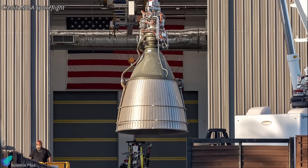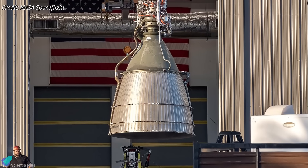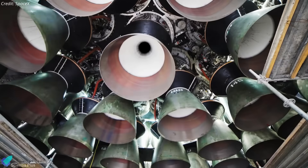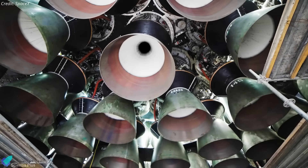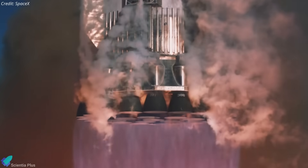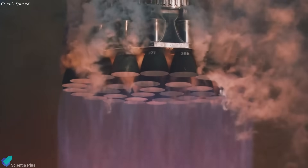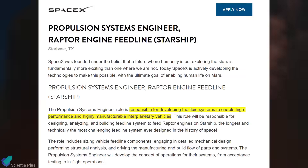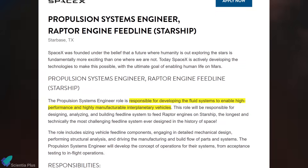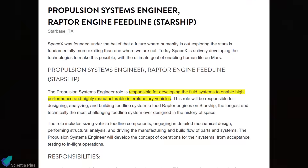Given the complexity and scale at which SpaceX operates, a full-scale redesign of the regenerative cooling system across all existing Raptor engines — whether already assembled, under testing at McGregor, or in production — would be both complex and time-consuming. Instead, the company appears to be focusing on near-term mitigation strategies. Interestingly, a recently surfaced job posting for a propulsion systems engineer specializing in the Raptor engine feedline has offered an intriguing glimpse into SpaceX's current focus.